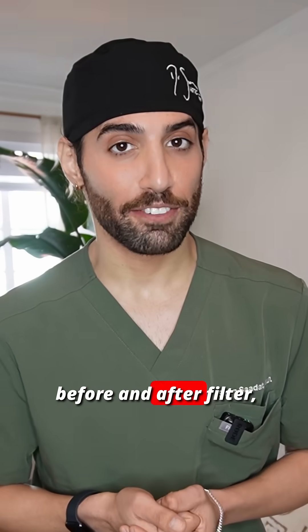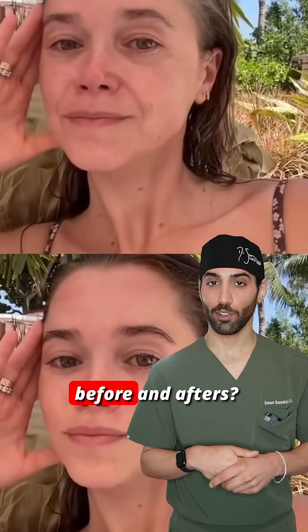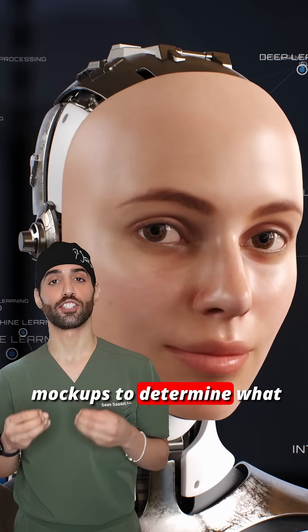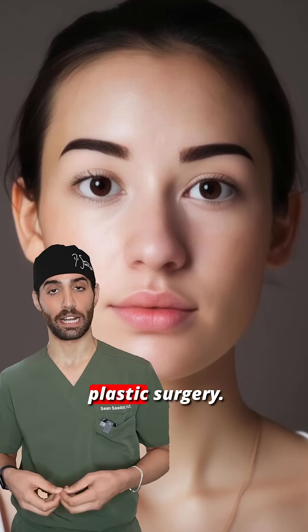If you've ever used an AI before and after filter, this video is for you. Why am I talking about AI when it comes to before and afters? Because one of the big questions I get from patients often is whether or not I use AI mock-ups to determine what a patient's after will look like once they've had their desired plastic surgery.